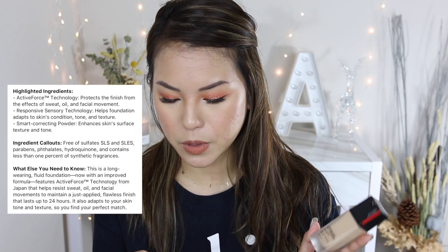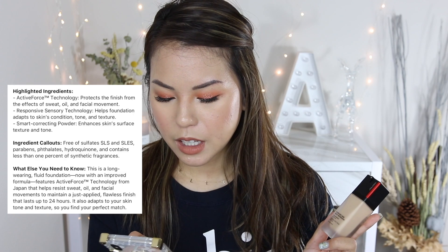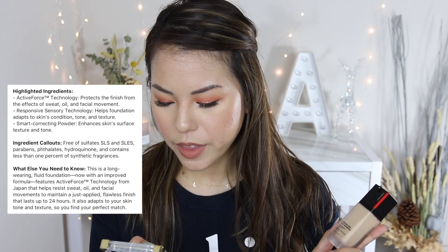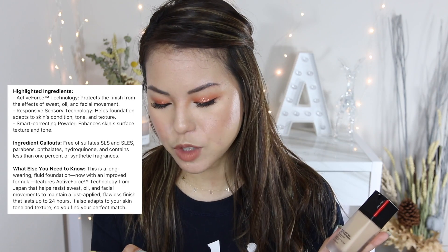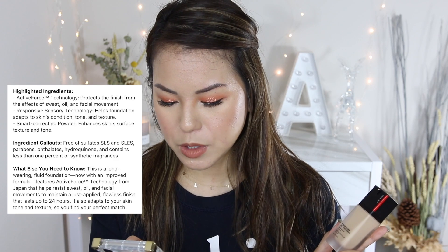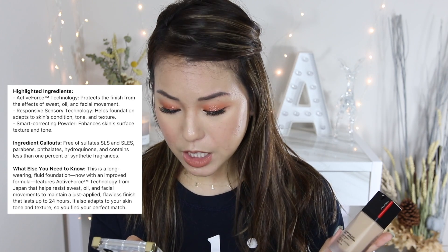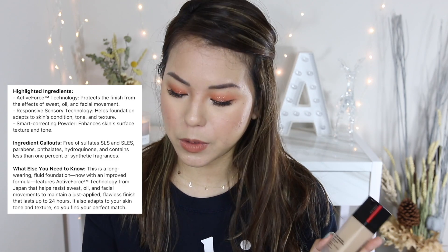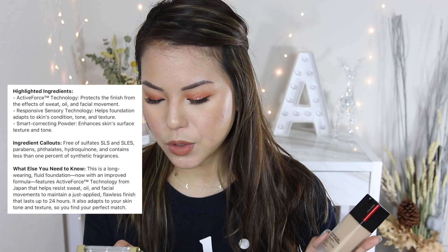This is a long-wearing fluid foundation with an improved formula featuring Active Force Technology from Japan, which helps resist sweat, oil, and facial movement to maintain a just-applied flawless finish lasting up to 24 hours. It also adapts to your skin tone and texture so you can find your perfect match.